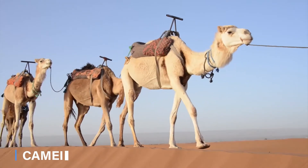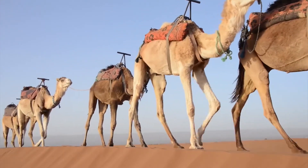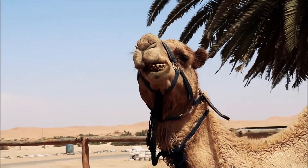Camels are well adapted to living in the deserts. They have soft, leathery, heat-resistant feet that can broaden as they touch the ground. This prevents them from sinking into the desert sand.